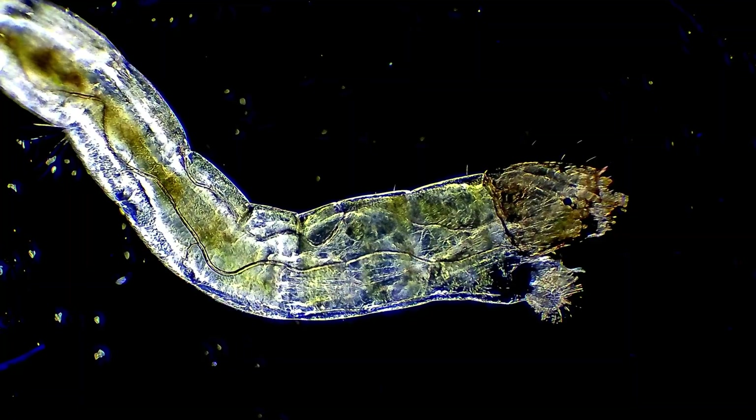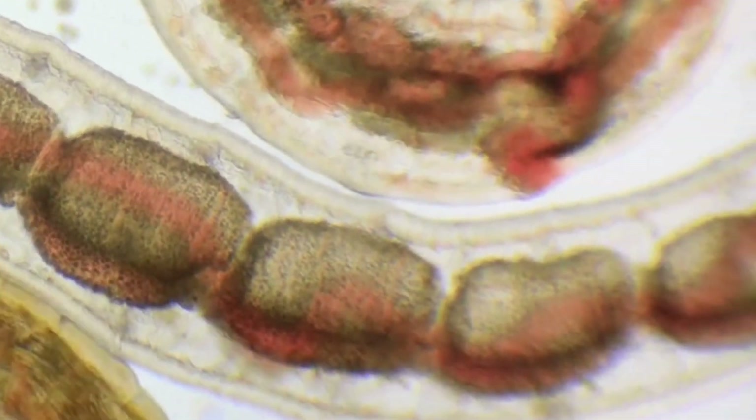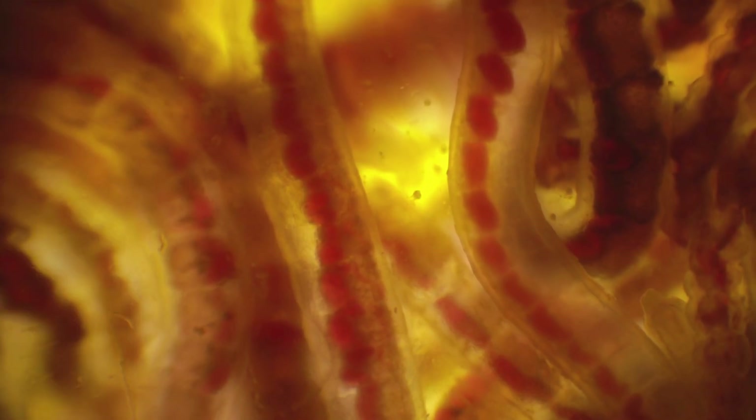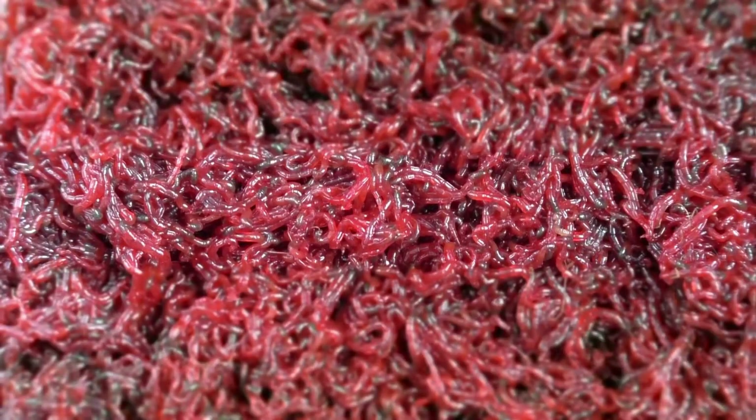The bodies of these tiny larvae are segmented and covered with a flexible cuticle that allows them to move with almost hypnotic undulations, gliding through mud and sediment like tiny snakes. These movements help them burrow tunnels, explore the sediment for food, and avoid predators with remarkable efficiency. Their characteristic red color comes from hemoglobin, allowing them to survive in low-oxygen areas, and they possess specialized structures that enable them to filter microscopic particles of organic matter, as well as remain suspended in the water when needed.